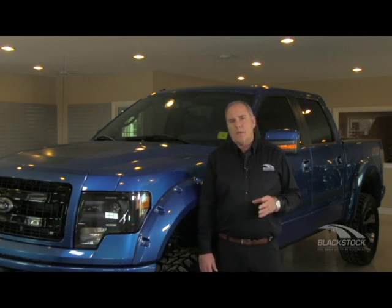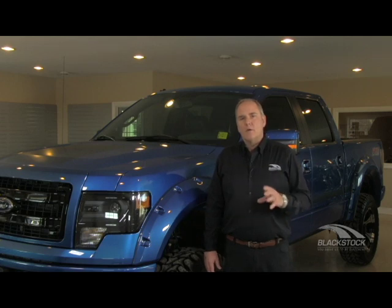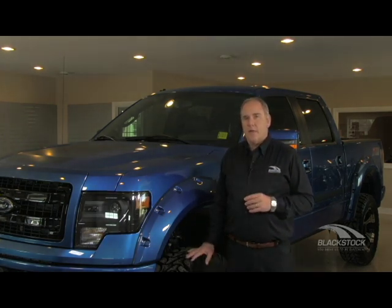Our perspective as the Ford guys that customize: there's no question, no doubting the torque and horsepower that that little EcoBoost gives you. It's incredible — a very flat torque curve peaking out at 420 foot-pounds. That's more than enough to burn this expensive rubber off a truck like this FX6.